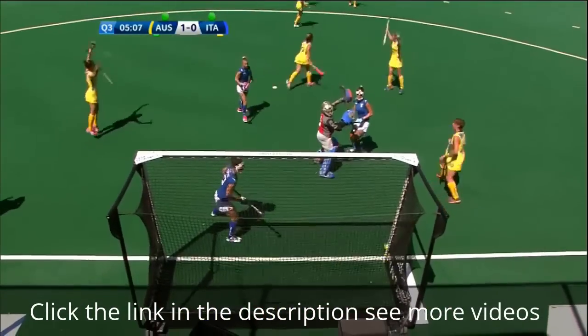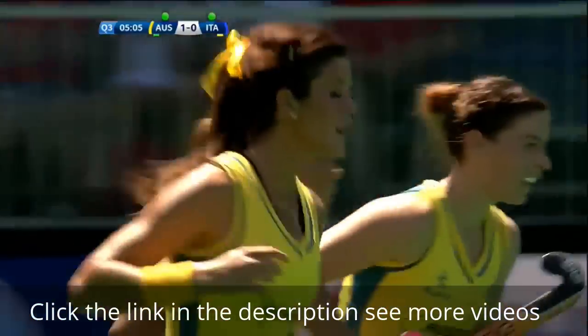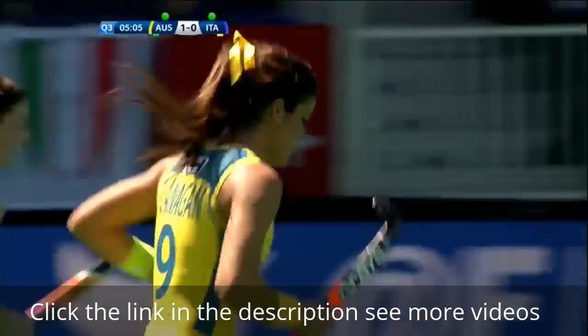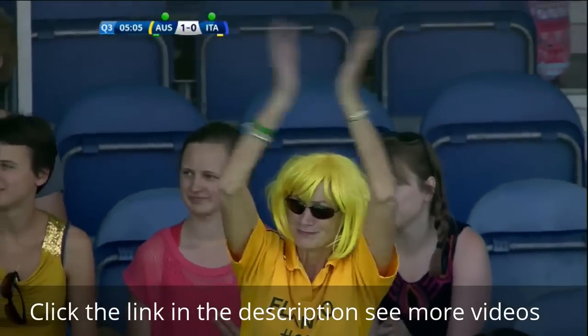Ruby Flanagan had to move her feet, but Flanagan fires into the top corner — that'll do her confidence the world of good. Australia now go into a 2-0 lead. Anna Flanagan, and there's the mother lending her support.